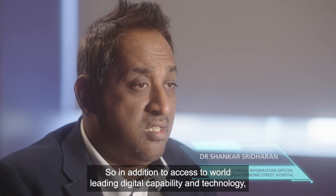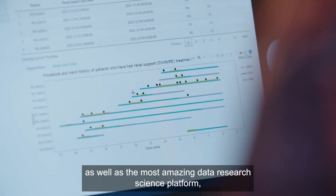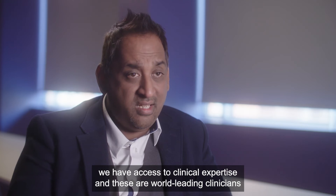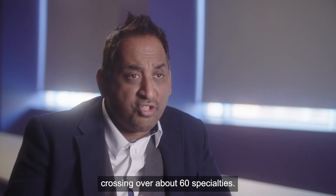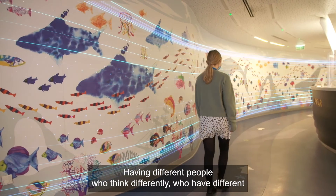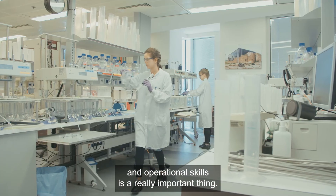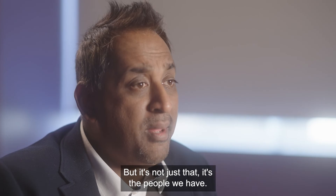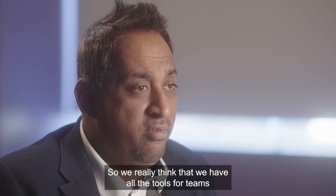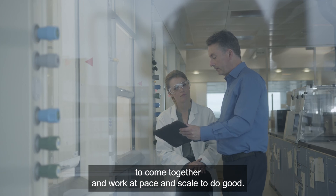In addition to access to world-leading digital capability and technology, as well as an amazing data research science platform, we have access to clinical expertise from world-leading clinicians across about 60 specialties. Having different people who think differently, with different life experiences and different clinical and operational skills, is really important. The people we have are driven, smart, and enthusiastic, so we really think we have all the tools for teams to come together and work at pace and scale to do good.